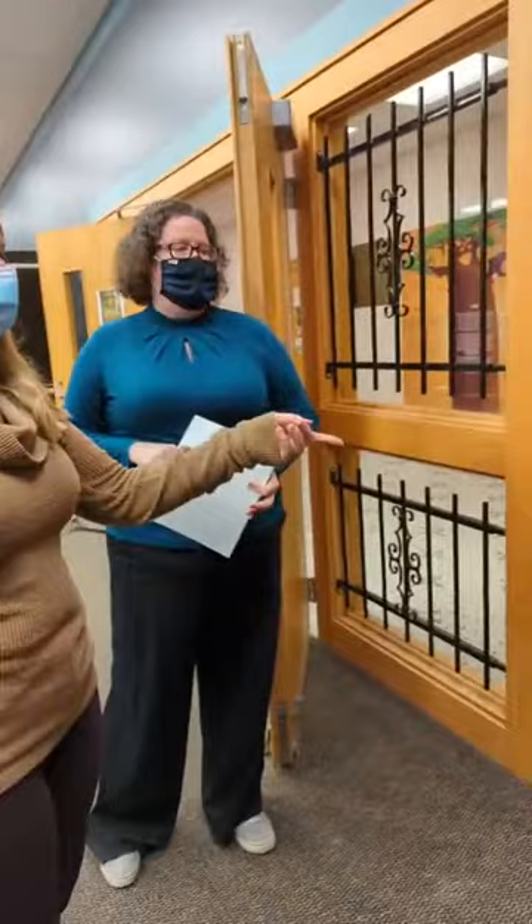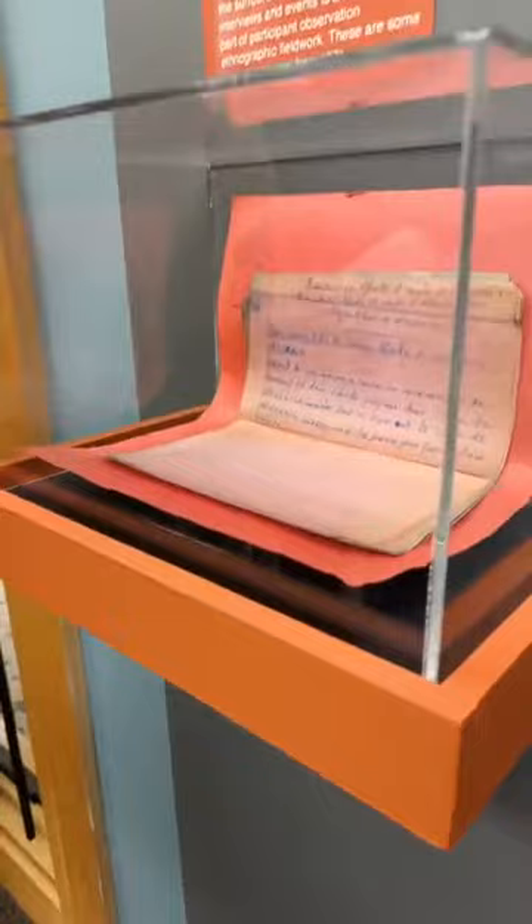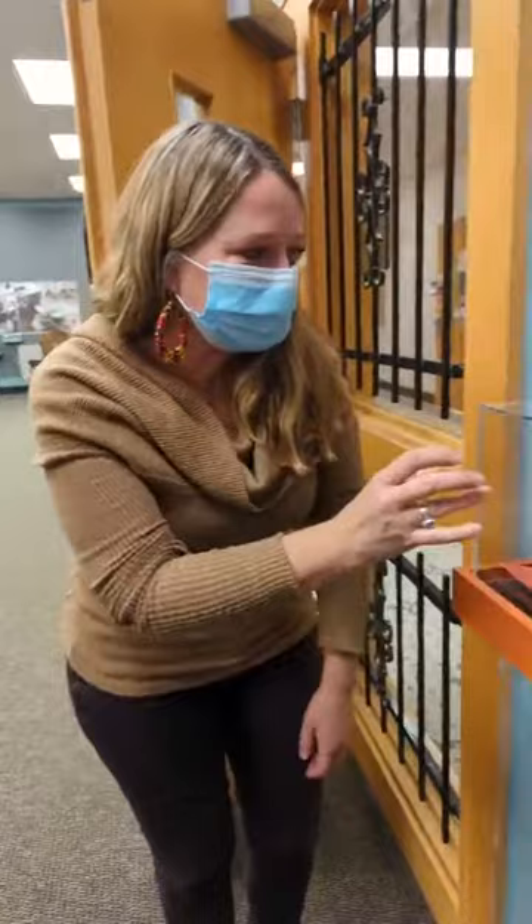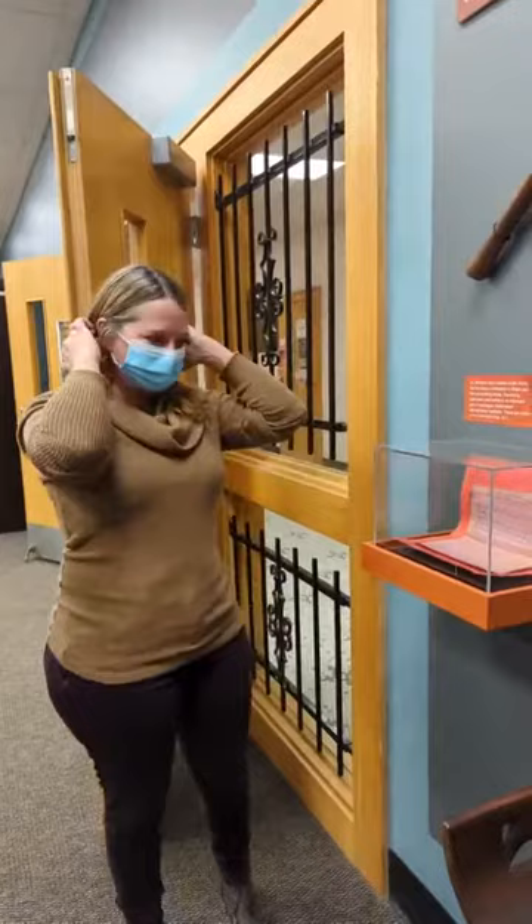I was super excited to see his field notes from 1971. At certain points he's writing in French, and at other points he's writing in Fongbei. When I was an undergrad, he really stressed the importance of learning the language — not asking people, when we go to visit other communities, to do the additional work of learning our language. As anthropologists, it's our responsibility to learn the language that people are speaking and thinking in, so they can describe things in a way that makes sense to them.